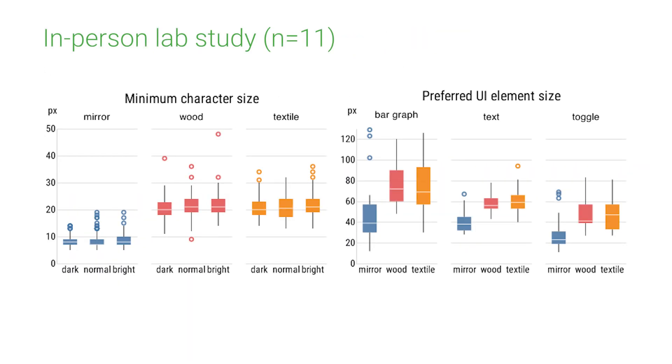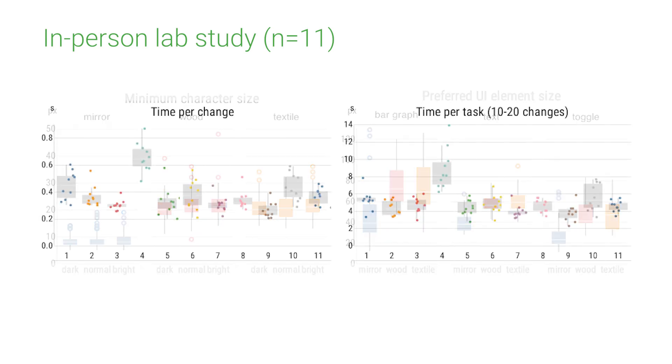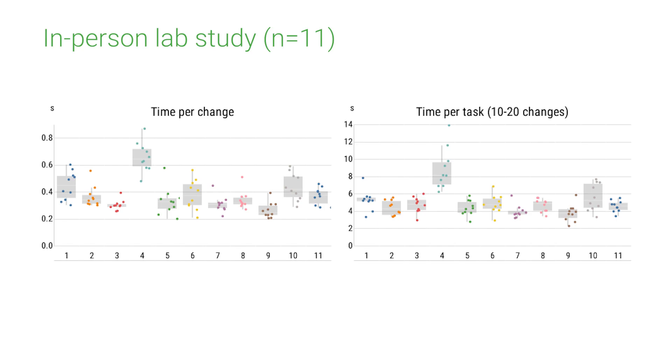A lab evaluation with 11 participants reinforces these findings and provides additional quantitative and qualitative feedback from hands-on interaction with our display under different lighting conditions, materials and applications.